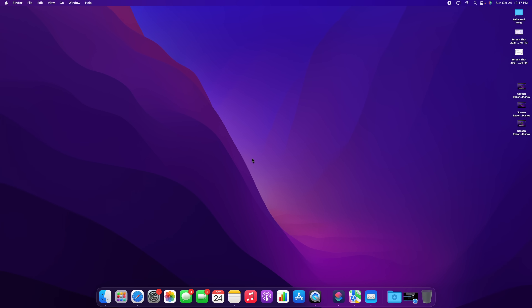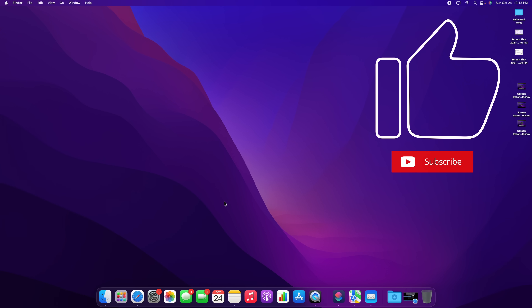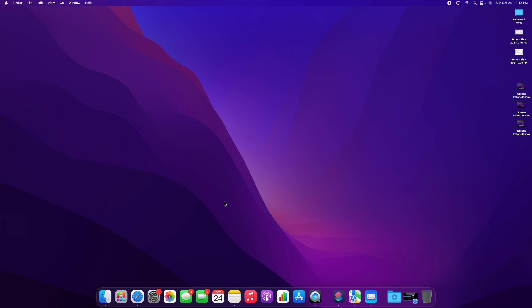Should you update to macOS Monterey? I say absolutely yes. I've been using it through many beta stages — it was buggy at first, but the final release is much more stable and on par with macOS Big Sur. You get a lot of new features you're already familiar with from iOS and iPadOS, plus security updates and bug fixes. Battery life appears to be about the same as Big Sur, so no surprises there. Overall, I'd definitely recommend updating.